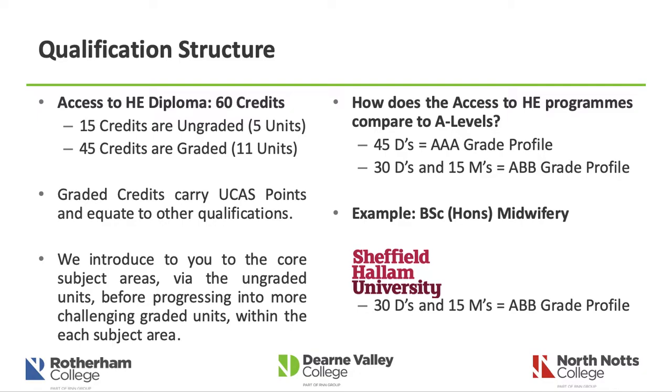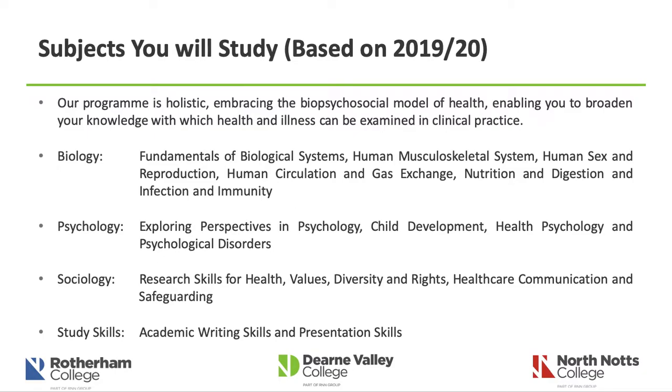In terms of our structure, we always introduce you to the core subject areas through ungraded units before progressing into more challenging graded units within each subject area. Our program is holistic and embraces what is called the biopsychosocial model of health — how biology, psychology and sociology all have an equal and important role in healthy lifestyle — which enables you to broaden your knowledge in how health and illness can be examined in both clinical and social practice. This gives you an overview of all the different units we currently study. I'd advise you to pause the video to take a look at these and then move on when you're ready.